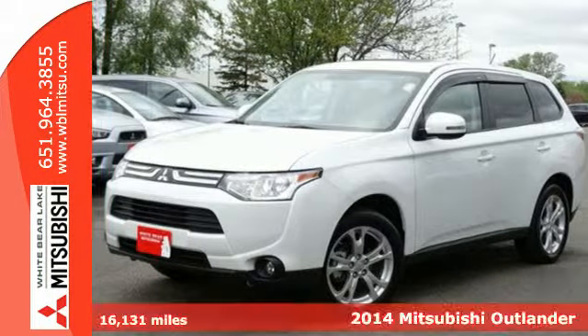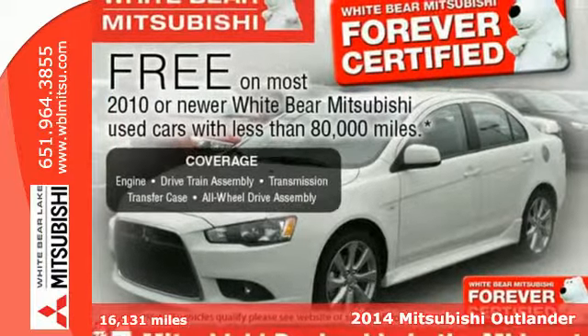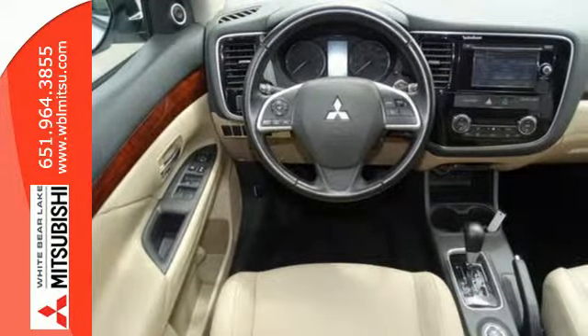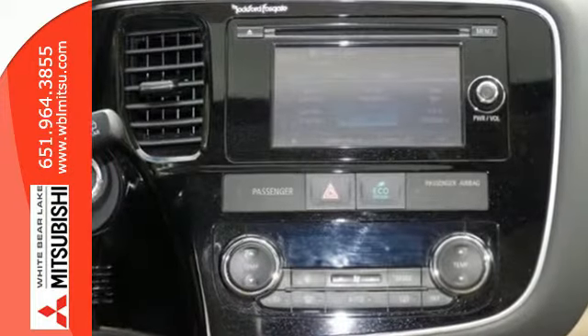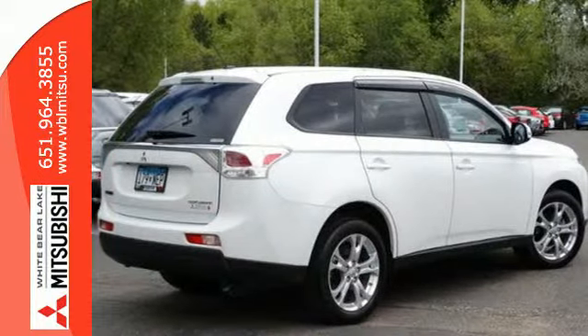It's a 2014 Mitsubishi Outlander. This CUV has been redesigned and made lighter, hence it is even more fuel efficient than ever before. This way you can handle the whole family and everything that comes with them in comfort and class, and still keep your finances in check.